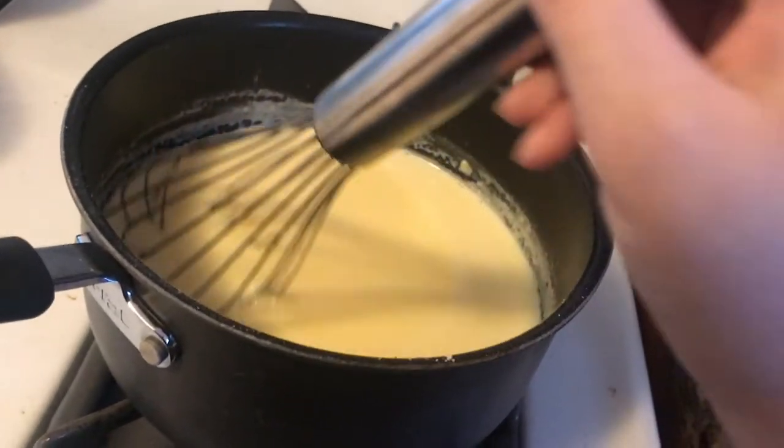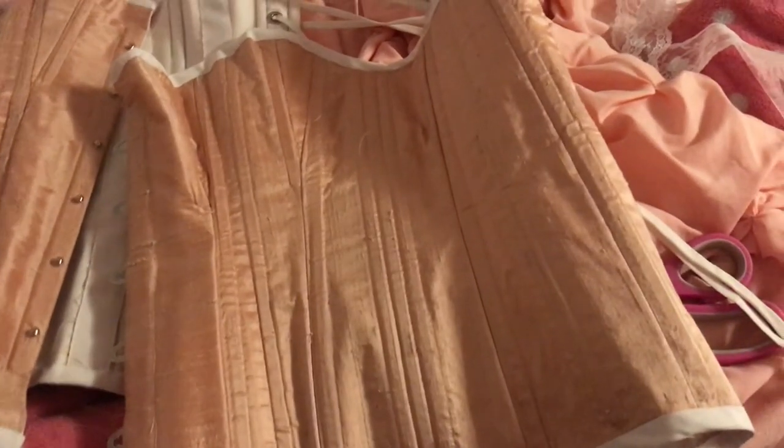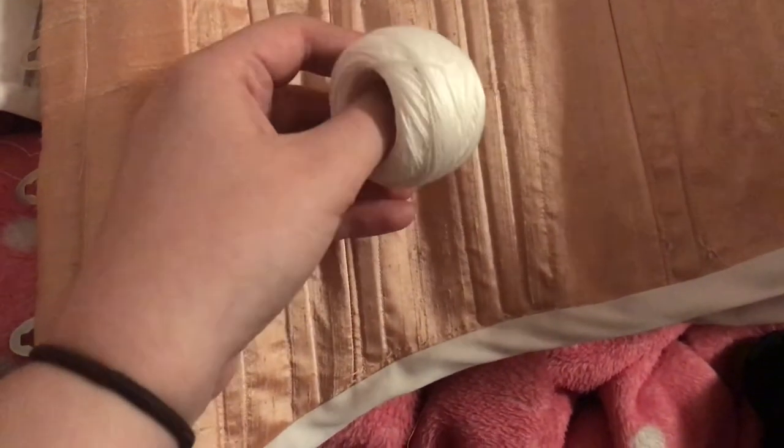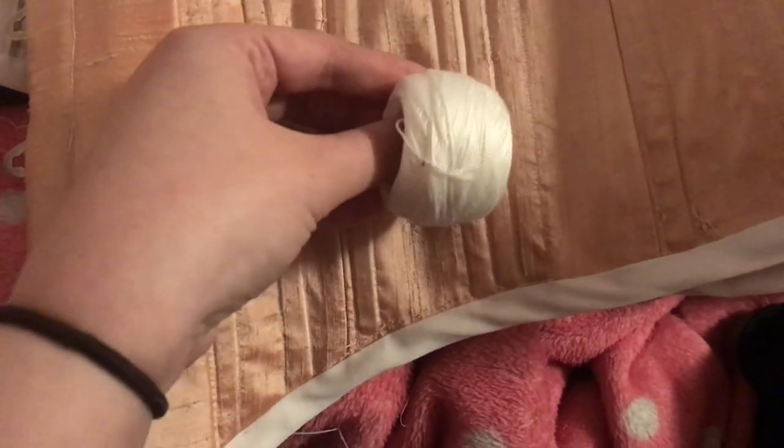Then I made some pudding and I ate the pudding. The bias binding is done, and now it's time for flossing. Flossing is the embroidery that goes on the boning channels — it's used to keep the bones in place and it also just looks pretty. I'm pretty sure you're supposed to use buttonhole floss, but I just got embroidery thread because I didn't know what I was doing, and I bought it so I'm going to use it.